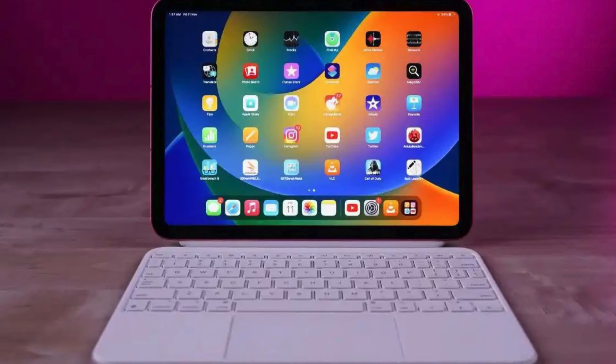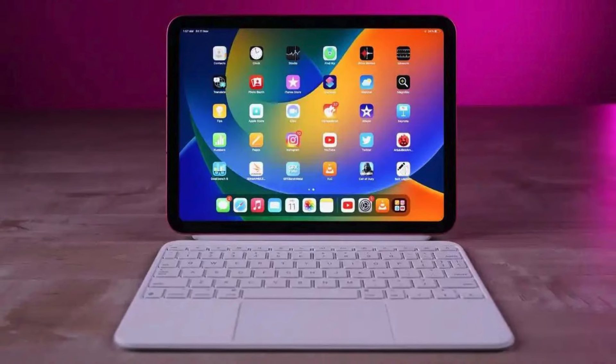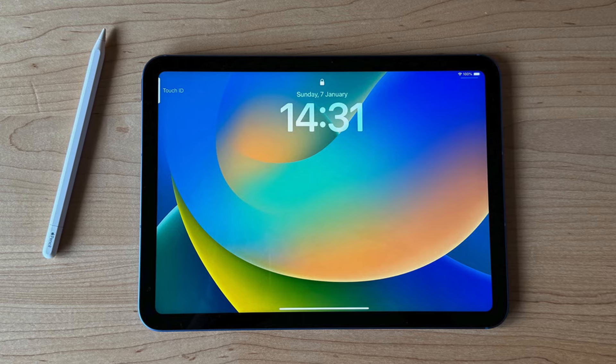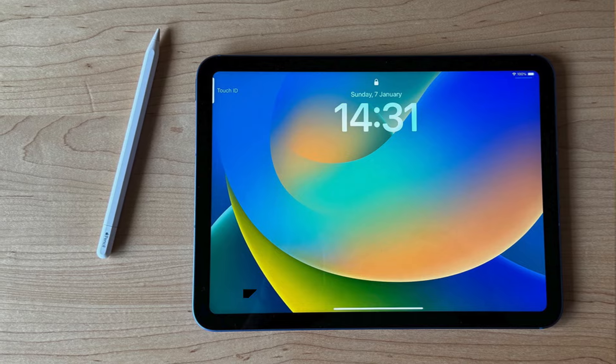This tablet also has some drawbacks, including no headphone jack and only 64GB of base storage. In conclusion, the Apple iPad 10th Generation is a versatile companion for students, supporting academic, creative, and personal needs.